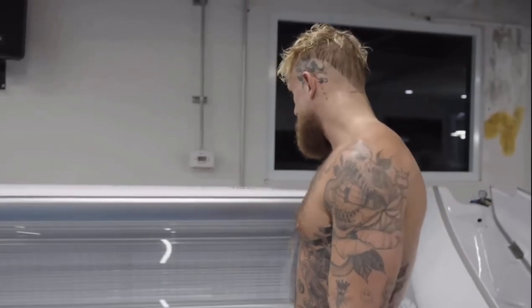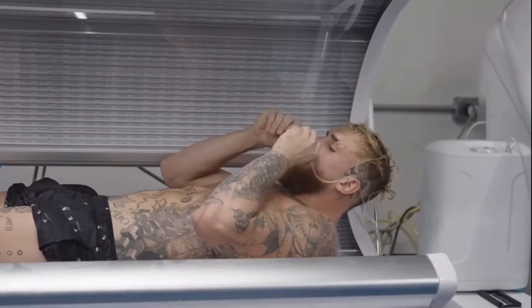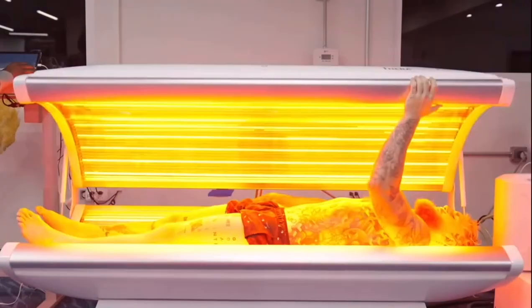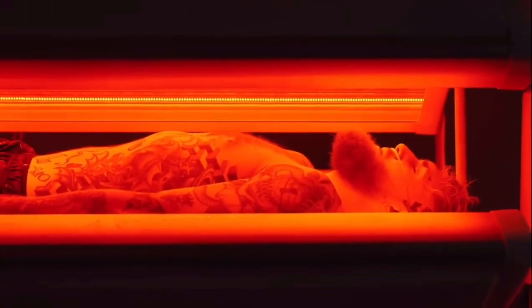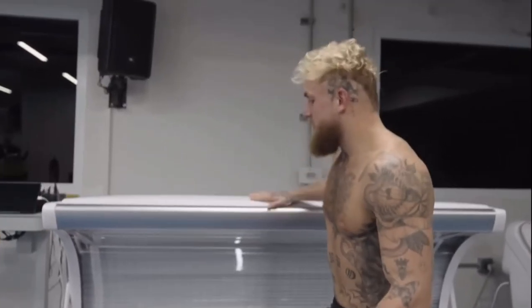I fucking love this machine. All done — 20 minutes, guys.